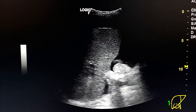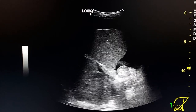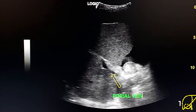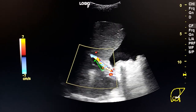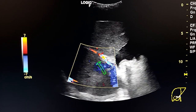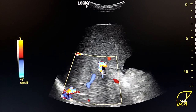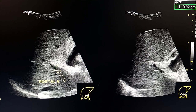Here, by coronal section of the liver, we see the portal vein, which is small in caliber. This is the portal vein. By color Doppler, here we see the hepatic artery, and the flow in the hepatic vein is hepatofugal. The portal vein measures 9 millimeters.